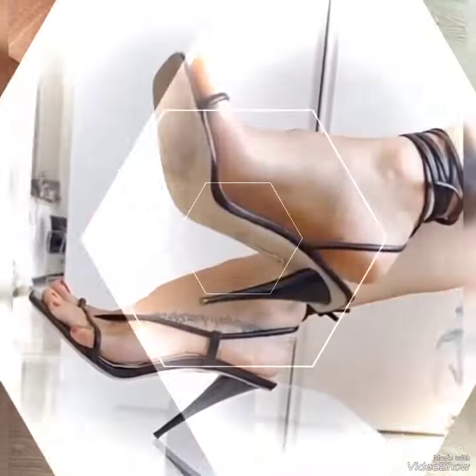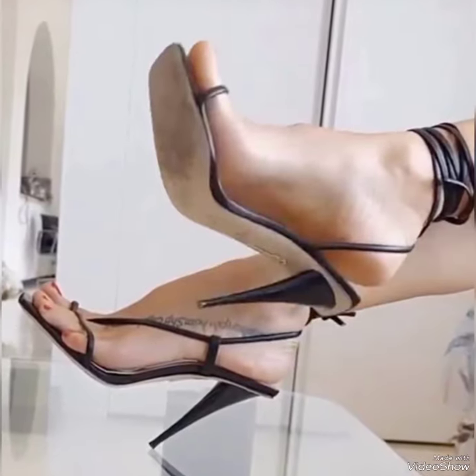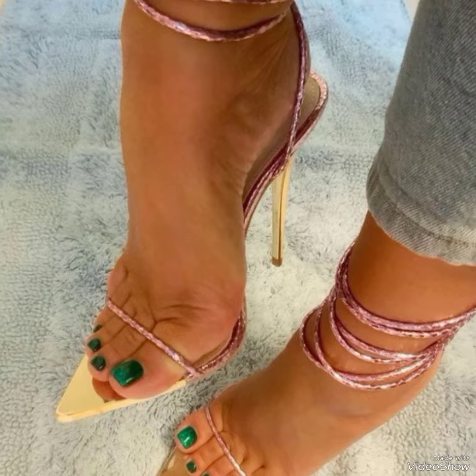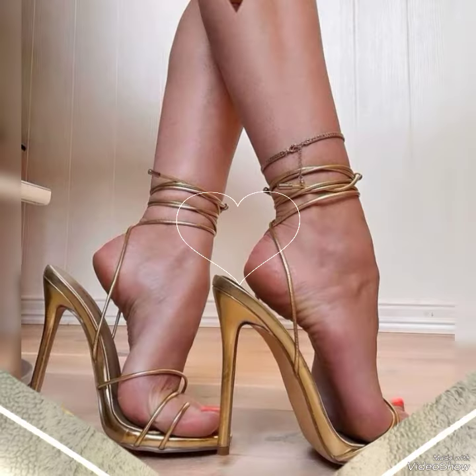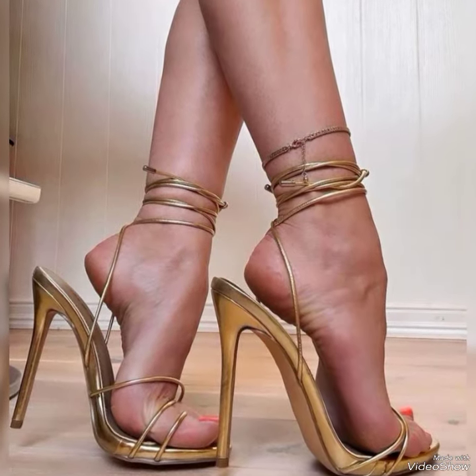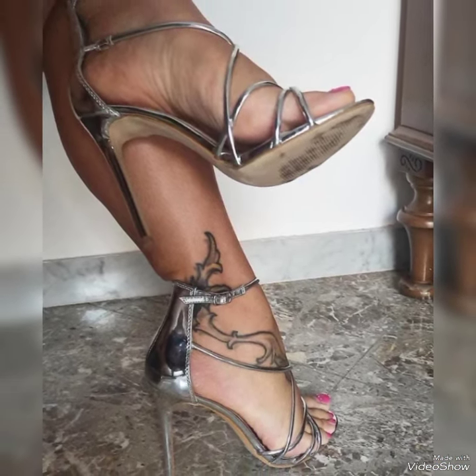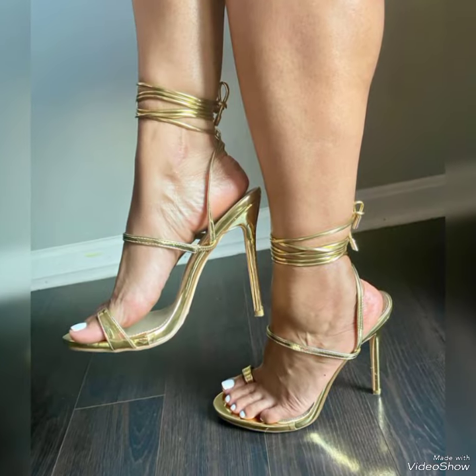These are high heel sandals — you can get different design ideas about high heel sandals by watching this video till the end. You can see these girls in this video looking very gorgeous by wearing high heels. You can also look like these girls by wearing these high heel sandals.